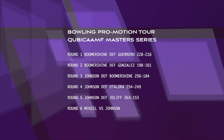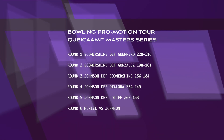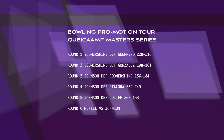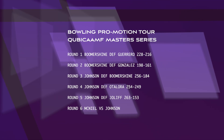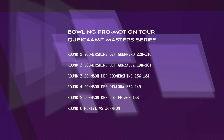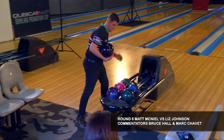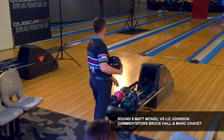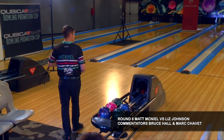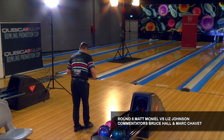Welcome everyone to the sixth of nine rounds of our 2023 Cubica AMF Bowling Promotion Tour Masters Series stepladder. As you can see, Lindsey Boomer-Shine of the U.S. defeated two Colombians in our first two matches. Then she fell to Liz Johnson, who's been averaging just under 250 in her last three wins against Lindsey, then Otolora of Colombia and Joliffe of France, giving Liz the right to now face Matt McNeil, the smooth-stroking left-hander from the U.S., who averaged over 230 in his 18 games of qualifying.